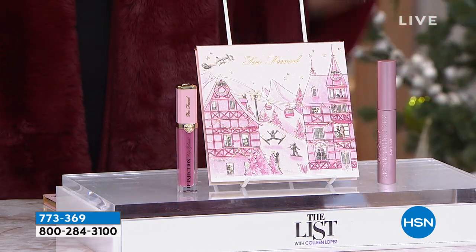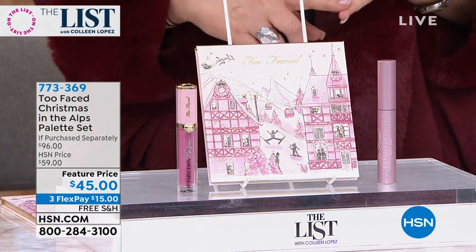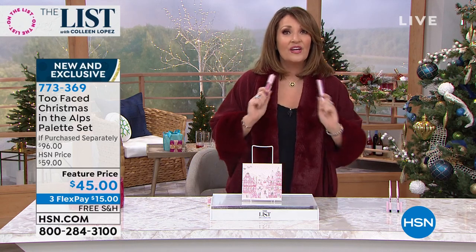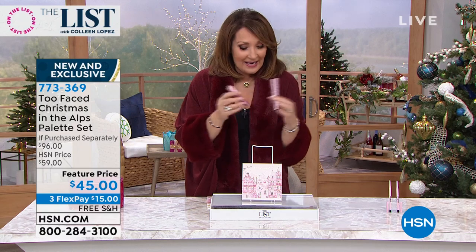You're going to get so much volume and length from that mascara, and then the gorgeous $45 palette. Here we go — first come first served. Three payments of $15, with free shipping and handling, and one payment gets it home. You can go to any big beauty emporium and you're spending $45 for the palette alone. If you tell them you want Lip Injection and Better Than Sex mascara for free, they're going to call security. Nobody's giving this away for free except HSN today.